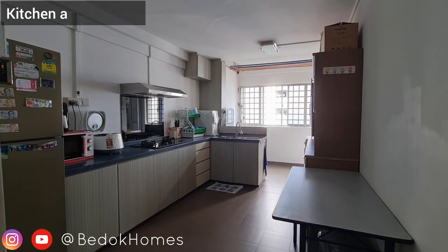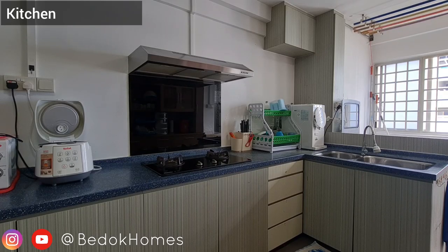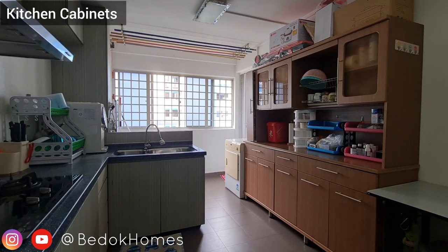To separate the laundry area from the kitchen, the owner created an L-shaped kitchen with a row of bottom cabinets and tall cabinets, a solid surface countertop that includes a hob and hood features with a backsplash, as well as a double sink in the L-shaped corner.